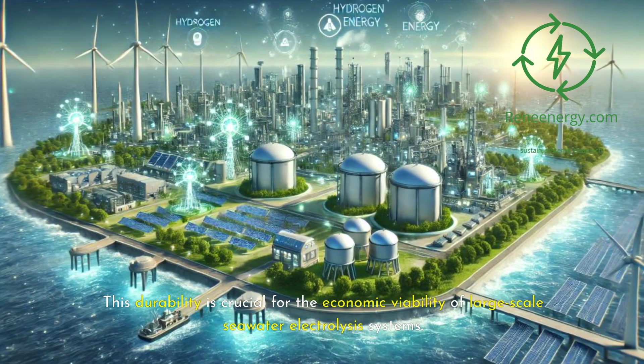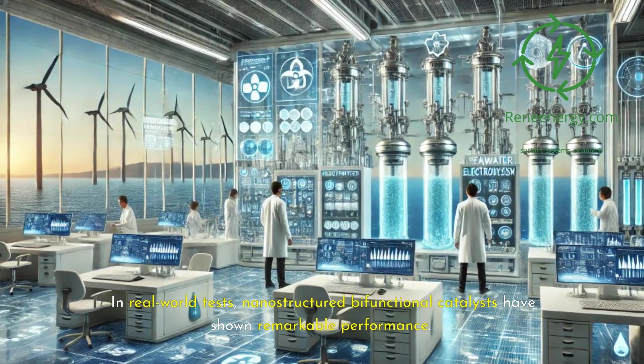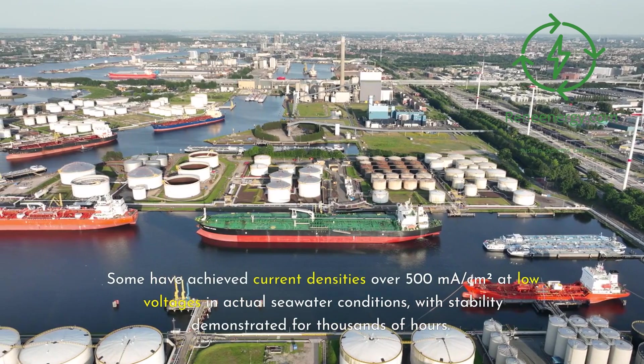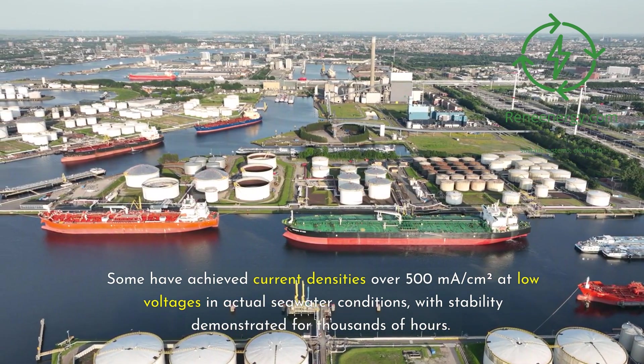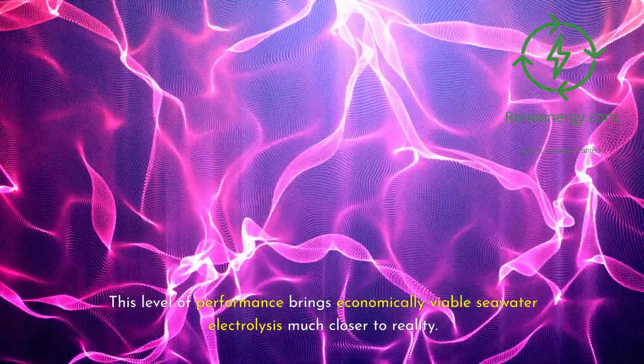This durability is crucial for the economic viability of large-scale deployment. In real-world tests, nanostructured bifunctional catalysts have shown remarkable performance. Some have achieved current densities over 500 mA per square centimeter at low voltages in actual seawater conditions, with stability demonstrated for thousands of hours. This level of performance brings economically viable seawater electrolysis much closer to reality.